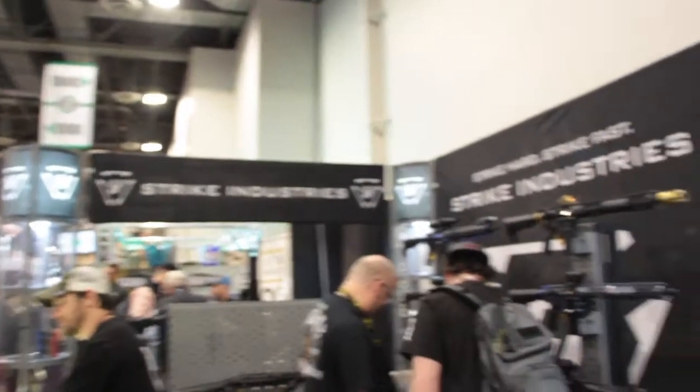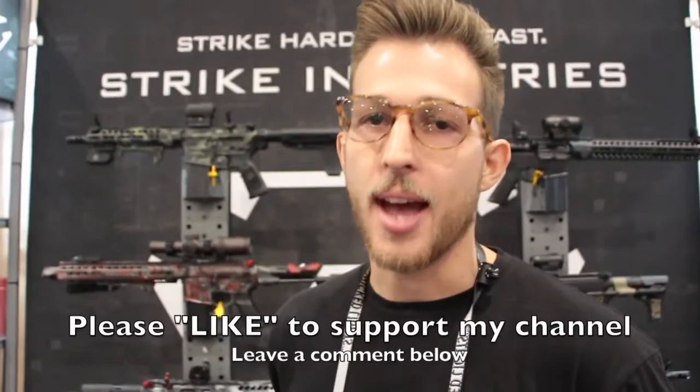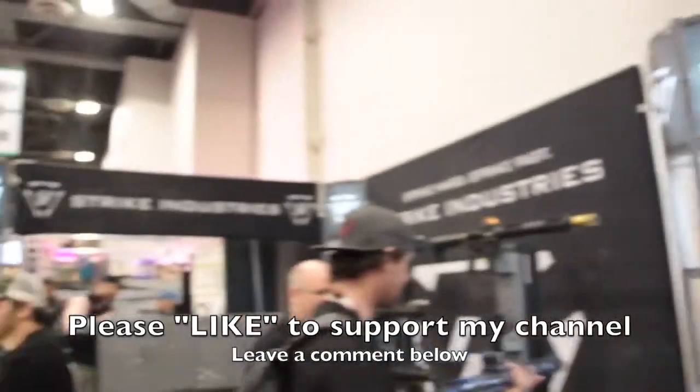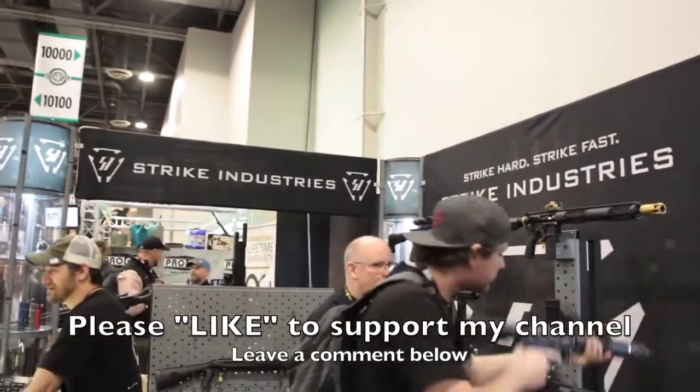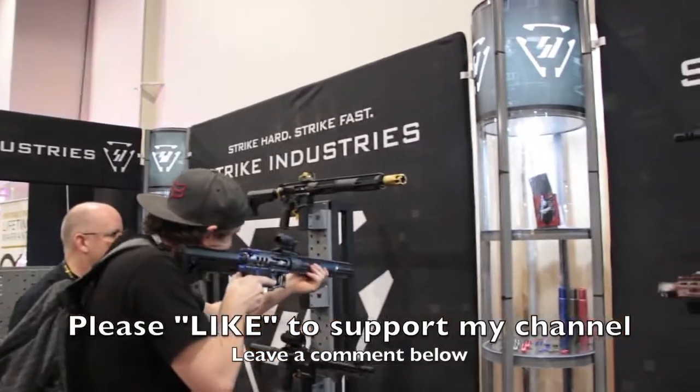That's an awesome walkthrough at the Strike Industries booth at SHOT Show. StrikeIndustries.com, guys - just go there, we'll take care of you. And you guys are all over social media as well - Facebook, Instagram, all the same title. Hope you guys enjoyed it. Hit that like button if you want to support my channel, and leave a comment below. Let me know what you think about Strike Industries.